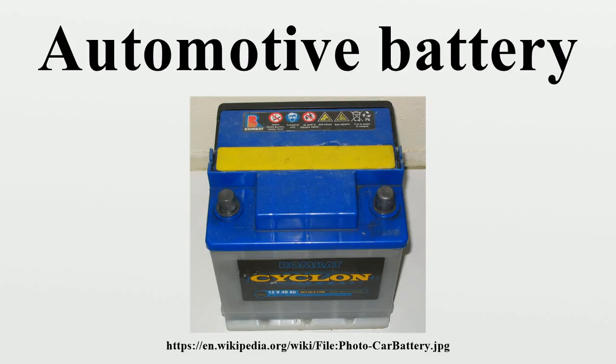Lead-acid batteries are made up of plates of lead and separate plates of lead dioxide, which are submerged into an electrolyte solution of about 38% sulfuric acid and 62% water. This causes a chemical reaction that releases electrons, allowing them to flow through conductors to produce electricity.